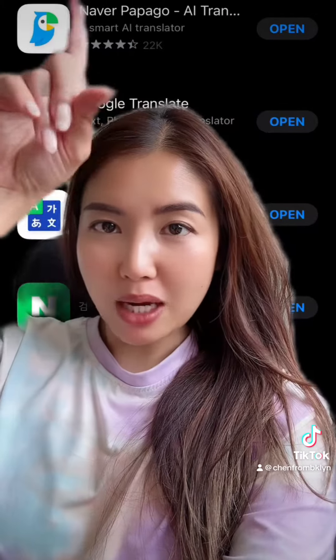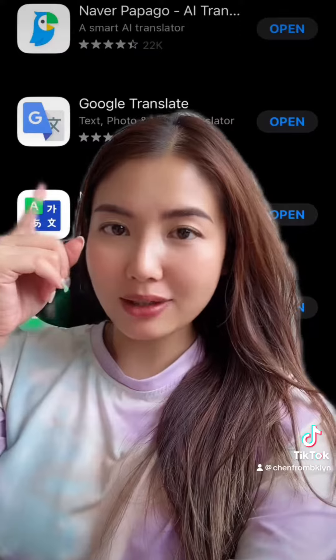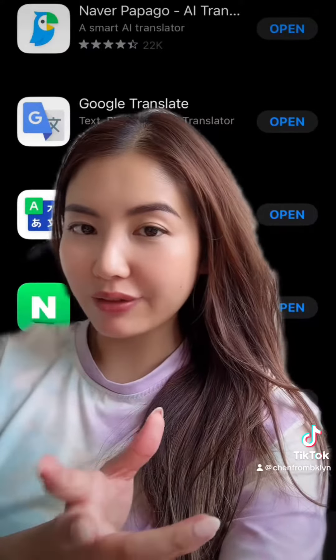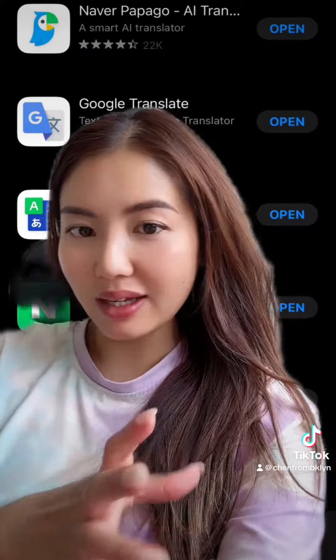The second app you're going to download is Naver Papago. I personally think it is better than Google Translate, and it's going to be really helpful if you're not super confident in reading and writing in Korean yet.